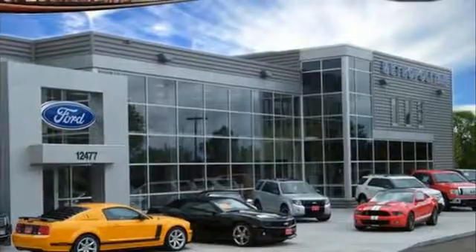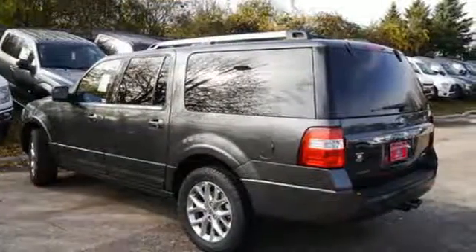Every weekend adventure is now possible in this Ford Expedition. Take it for a test drive today.